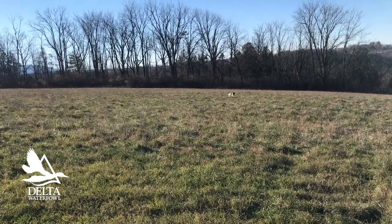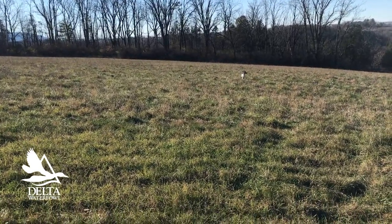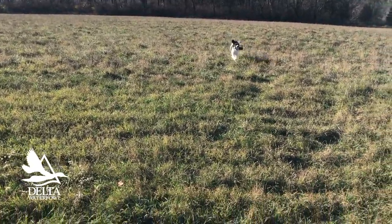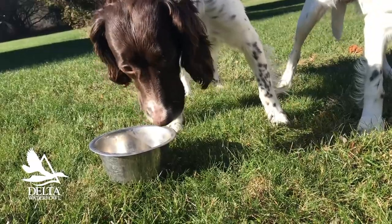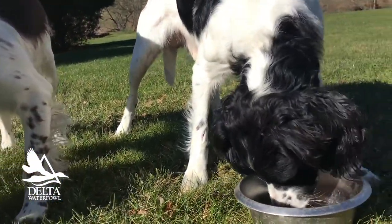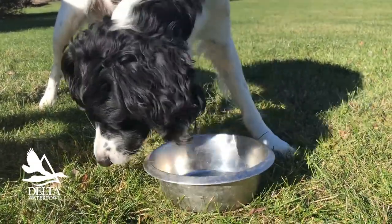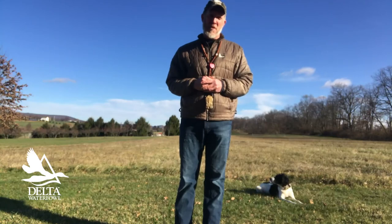I've just recently started feeding the new Premium Performance 3020 line from Eukanuba, and as you may know, it takes three to four months for a dog to fully adjust to a change in its nutrition. So I'll be reporting back in the coming months to let you know what changes I may see with this new updated and improved line from Eukanuba: its Premium Performance Sport 3020.